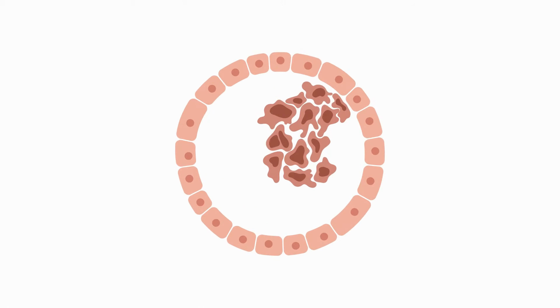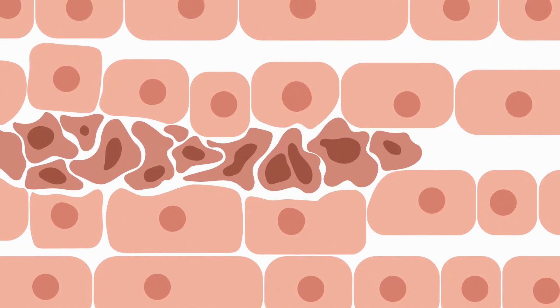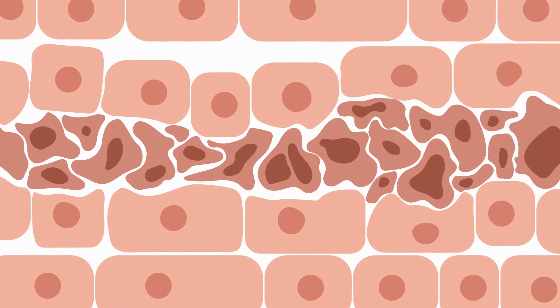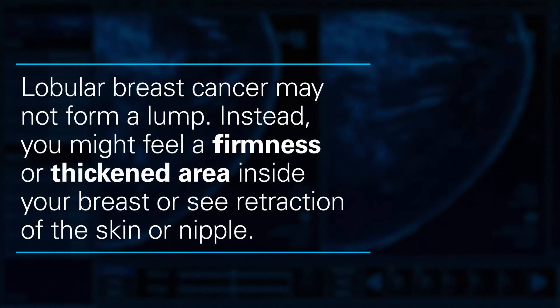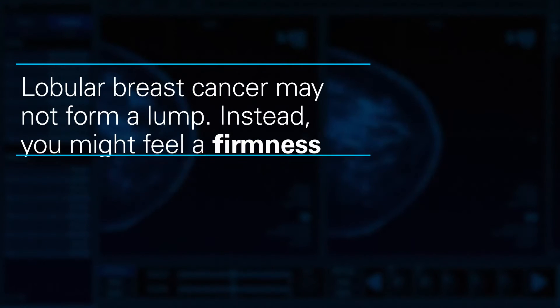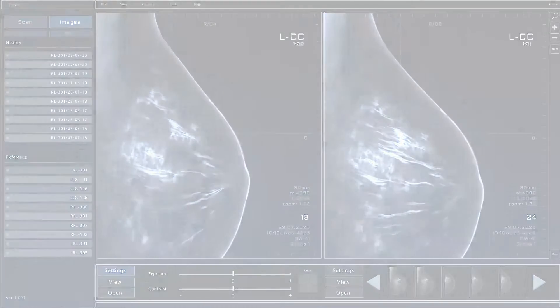Unlike other kinds of breast cancers, invasive lobular breast cancer tends to grow in single-file lines of cells into the fatty tissue of the breast. Because of this, lobular breast cancer may not form a lump. Instead, you might feel a firmness or thickened area inside your breast, or see retraction of the skin or nipple. On mammograms, it can show up as a distortion rather than a mass.